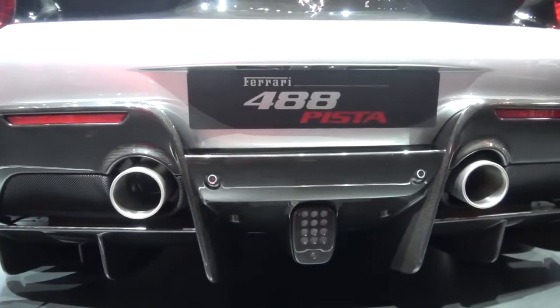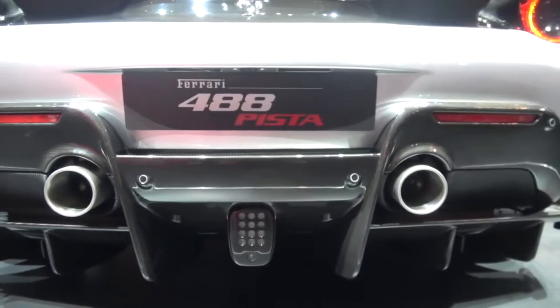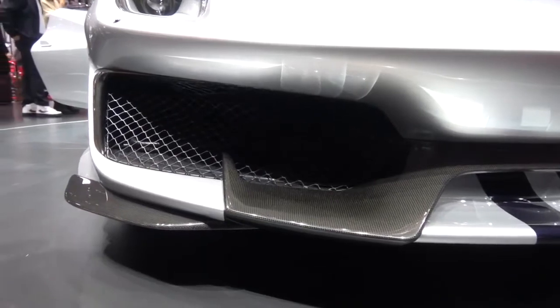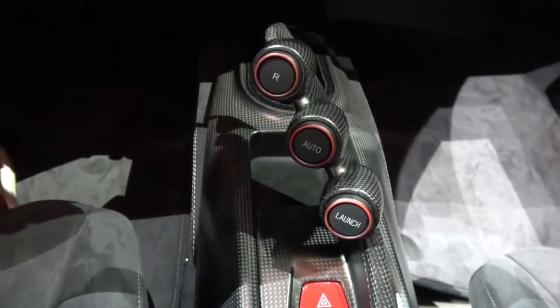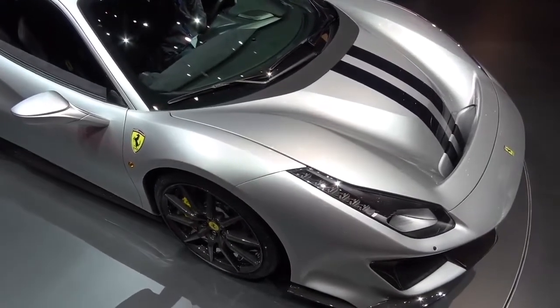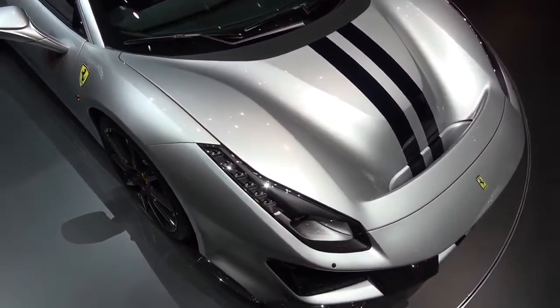Speaking of sounds — what is it going to sound like? This is a turbocharged engine with 50% new components, heavily revised. I hope to bring you driving impressions firsthand. For me, it's all about smiles per gallon — theater and emotion. Ferrari are one of the brands that deliver that in bucket loads, and I hope they've sprinkled the Maranello magic all over this car for its dynamic drive later in the year.